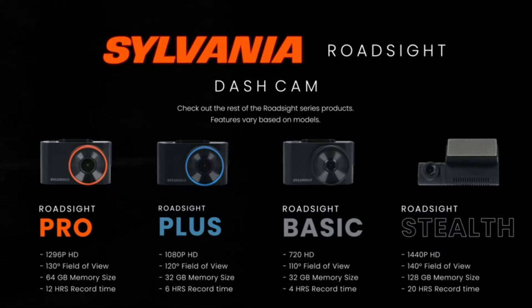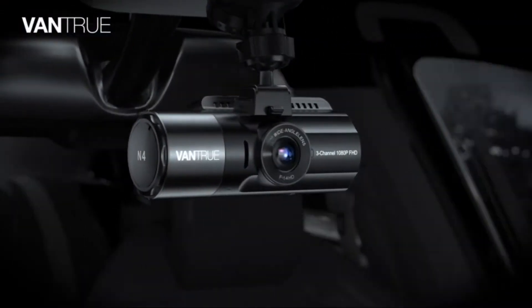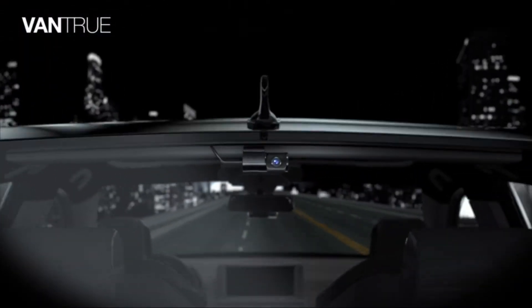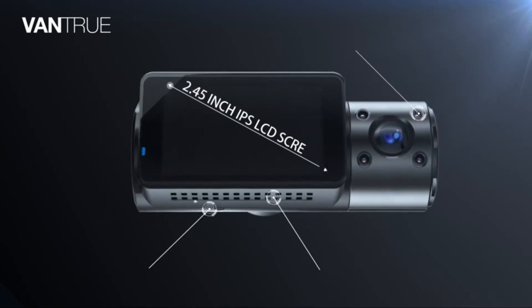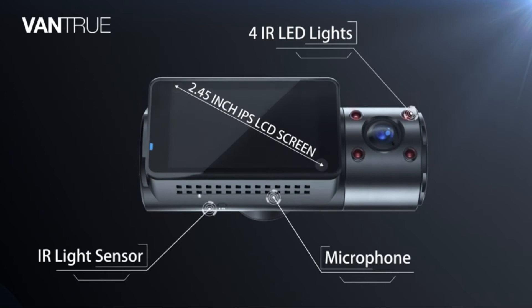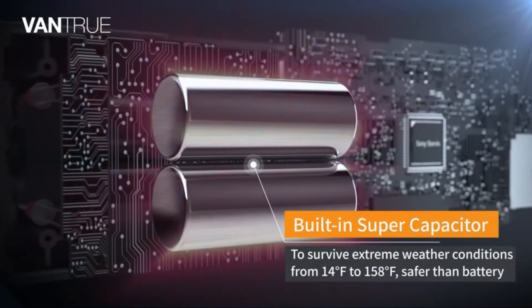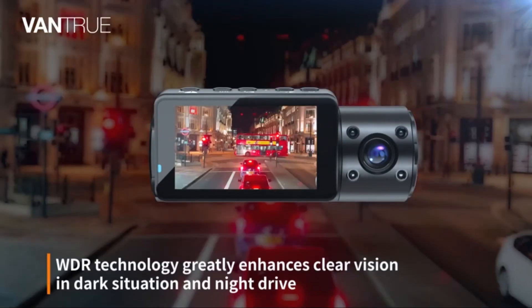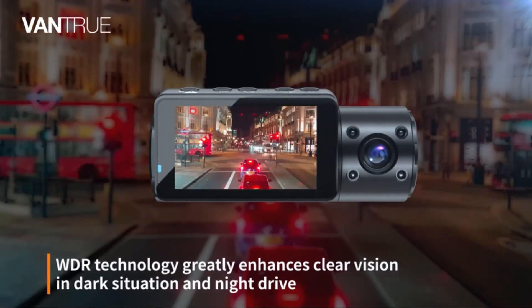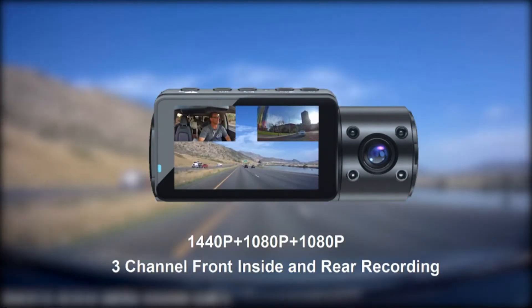Number 2: Vantrue N4 3-channel 4K dash cam. All-around 360-degree full protection, speed location, route tracking, time-lapse. Sony Starvis CMOS sensor, 2.45-inch IPS LCD display, built-in microphone and speaker, USB Type-C port.